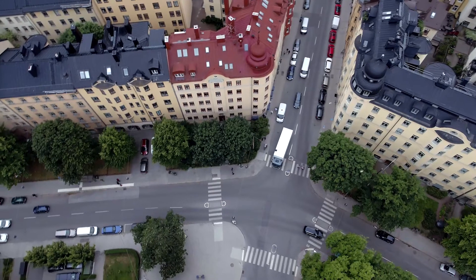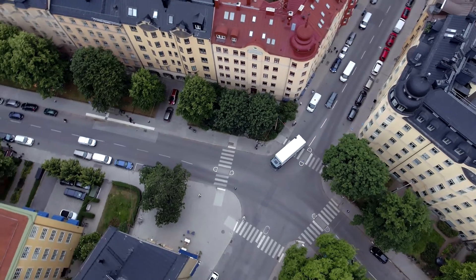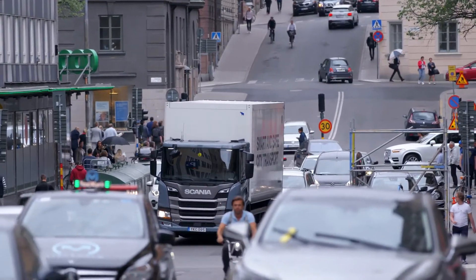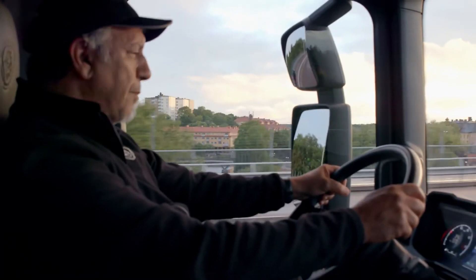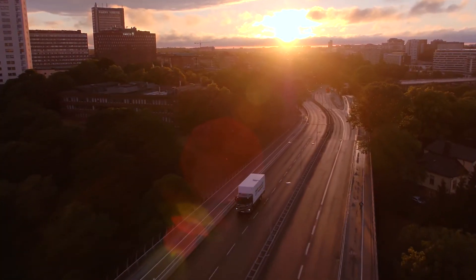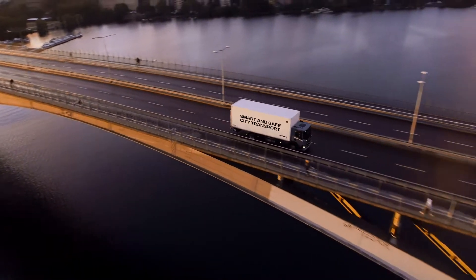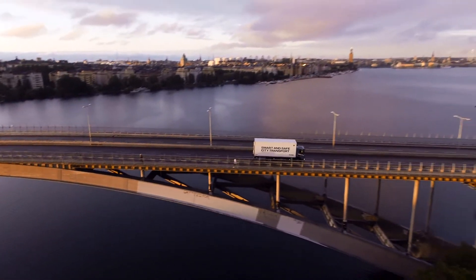A relaxing driving experience with the smooth handling, smart functions and safety of Scania's new truck generation — just as easy to operate as any other Scania truck. With great fuel savings, low emissions and noise levels, this is the versatile solution needed today.